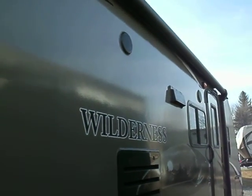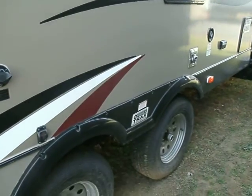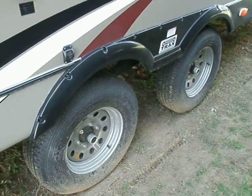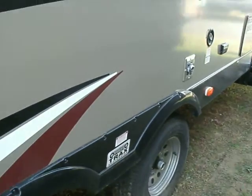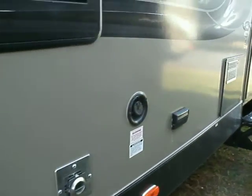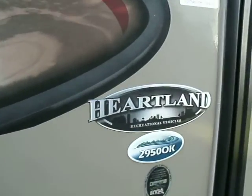Outdoor speakers so that you can have your stereo playing out here. The wide track system on the Wilderness makes it a very easily towable coach. It does have electric awning and electric stab jacks.